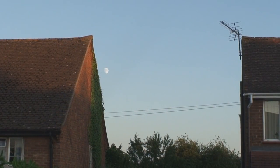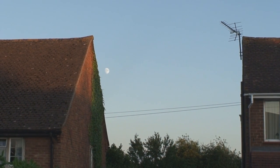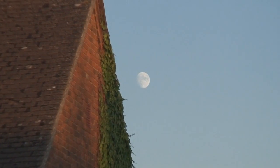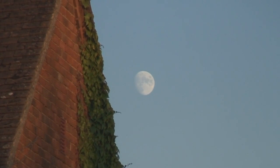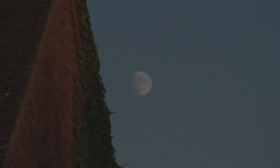The moon has risen but at the moment it's between those two houses over there. You can just see it here with this camera. It's not in view of the telescope yet, which I've set geographically. But there's the moon as it appears in the sky at the moment.